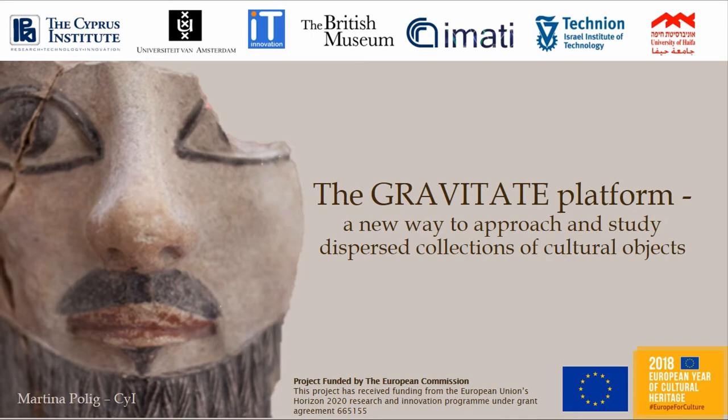I am part of the Cyprus Institute. Then we have the University of Amsterdam, IT Innovation, which is in the UK, the British Museum, IMATI, which is a group of researchers from the National Italian Research Council in Genoa. And then the two partners from Israel, the Technion and the University of Haifa.